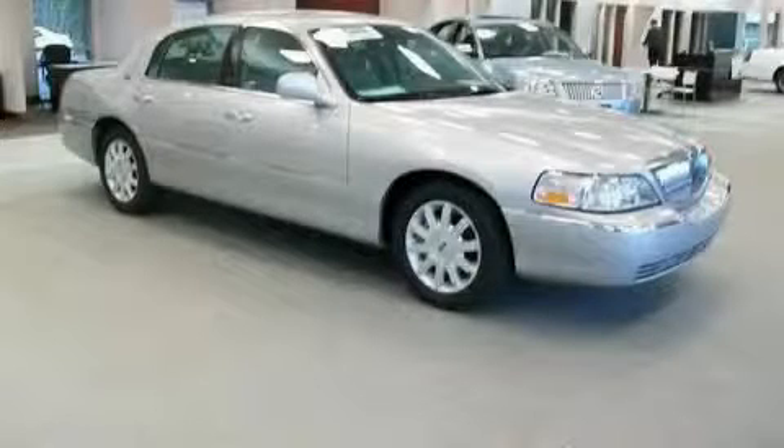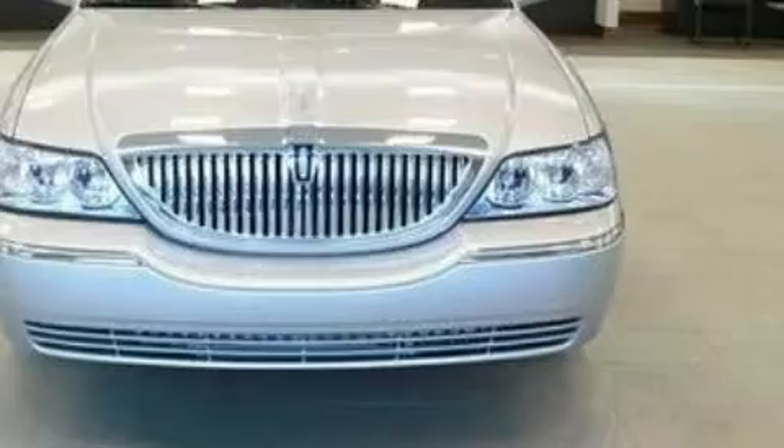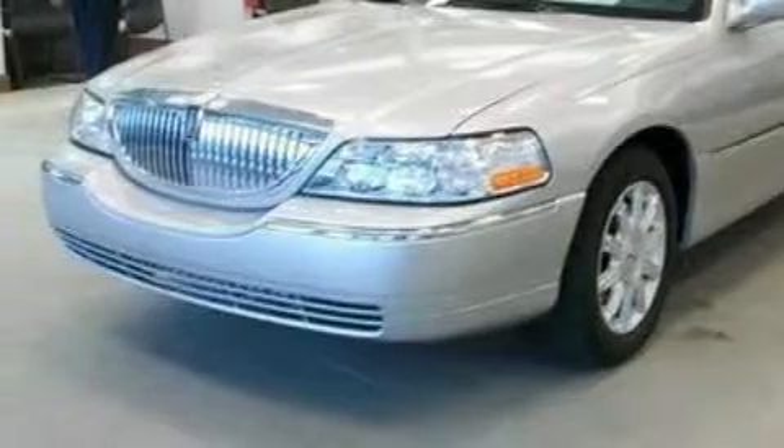This is a 2009 Lincoln Town Car. This Lincoln has a long list of incredible features including power-adjustable driver pedals, a heated driver's seat, a nine-speaker audio system, a CD player, a rear parking aid, an airbag deactivation switch, and this vehicle has fewer than 16,000 miles on the odometer.